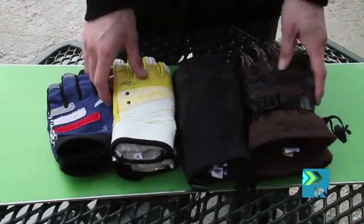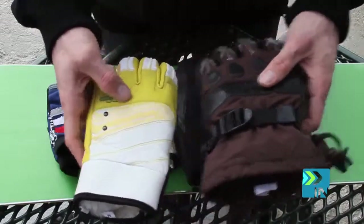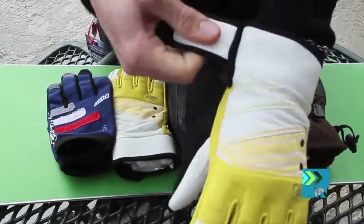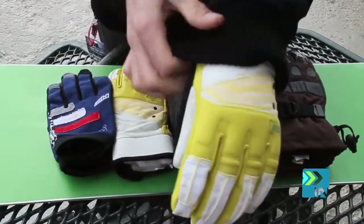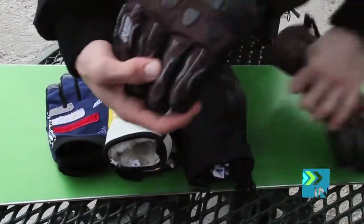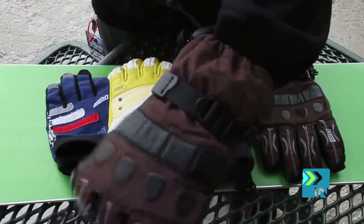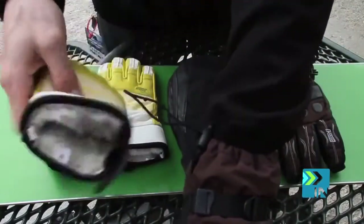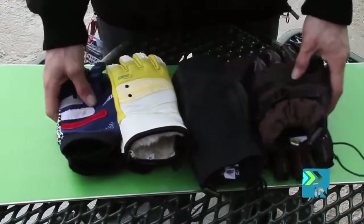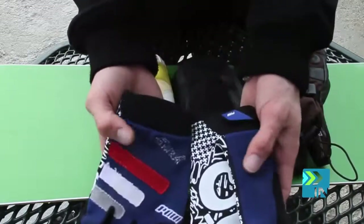The next thing you'll notice when purchasing gloves is that there is also one called over — which is this one in my left hand — and one called under. The under glove goes under the sleeve of your coat, while the over glove goes over your sleeve. And last but not least are pipe gloves. These ones are super thin but very deck style — they're not going to keep you as warm, but you can do tons of things without taking your gloves off.